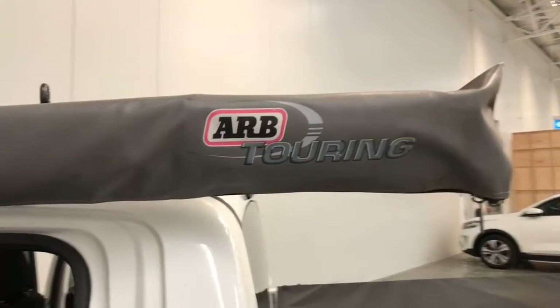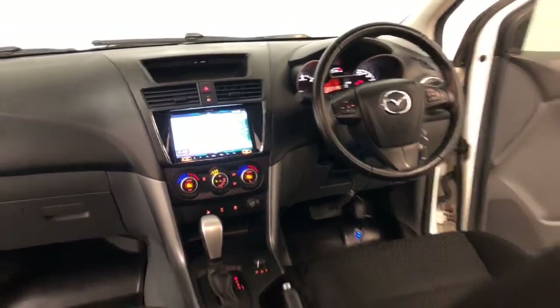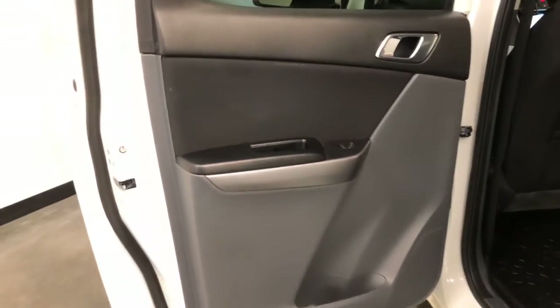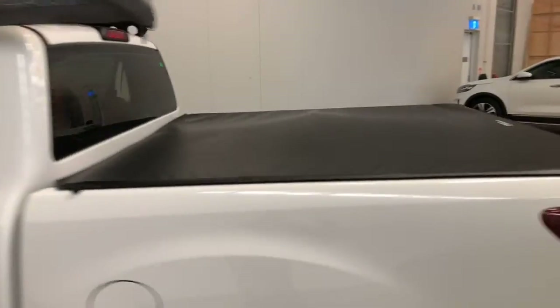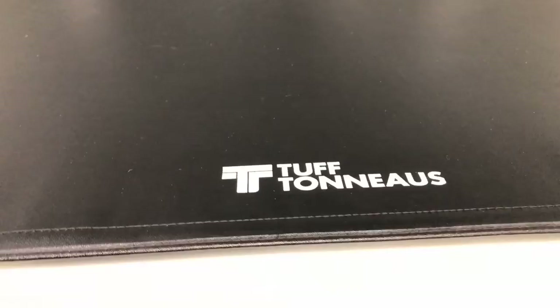It requires a service every 12 months or 15,000 kilometres, whichever comes first. The BT-50 has a factory 237 millimetres ground clearance with a 3,500 kilograms braked and 750 kilograms unbraked towing capacity. The BT-50 has received a 5-star rating from ANCAP.